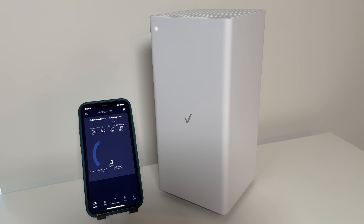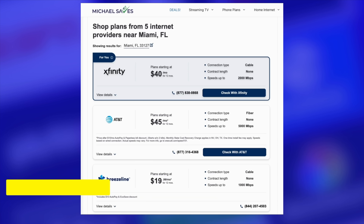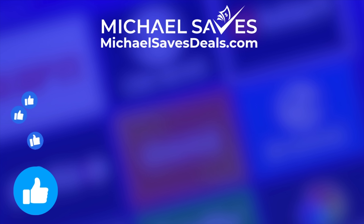I believe more competition is better, and that is the reason why I've been following these services so closely. While fiber is better from a technical standpoint, I think 5G home internet provides a solid alternative as long as you're a price-sensitive customer with everyday internet needs. Give this video a like if you found it helpful, and use the free tool on michaelsavesdeals.com to compare the best internet options where you live. Thanks for watching.